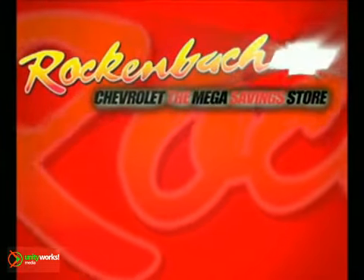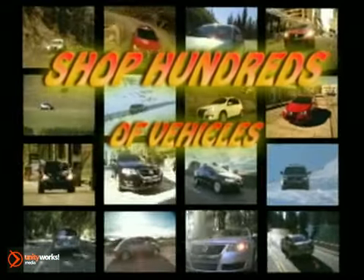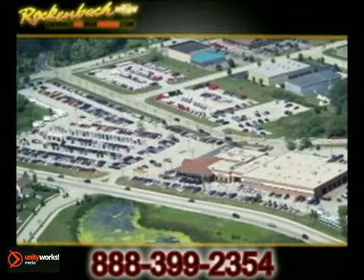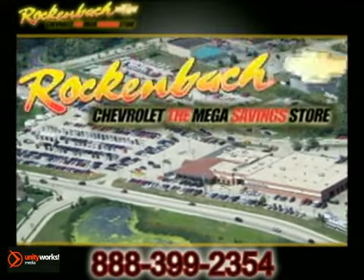Rockenbach Chevrolet. Shop hundreds of new, certified, and top-quality pre-driven vehicles on 23 acres at state-of-the-art Rockenbach Chevrolet.